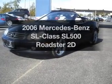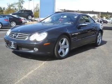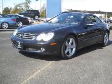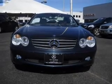Get noticed in this 2006 Mercedes-Benz SL Class. If you're looking for an automobile with great attributes, look no further. With a reliable engine that responds smoothly to its automatic transmission.